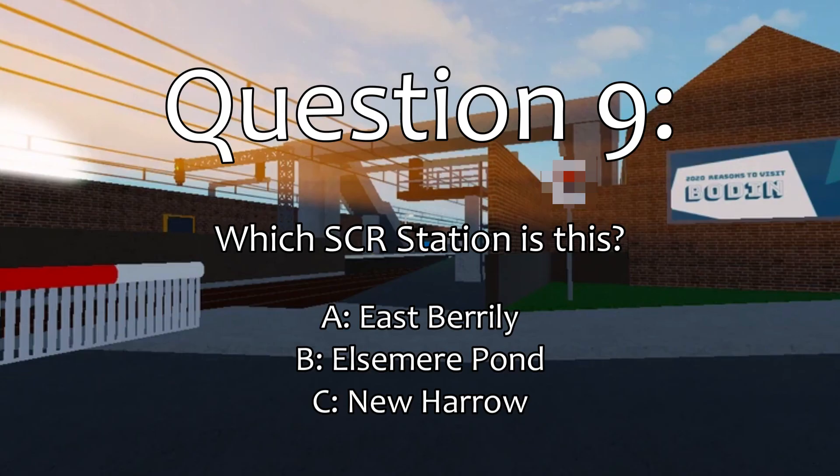Question 9. What SCR station is this? The correct answer is Ellesmere Pond.